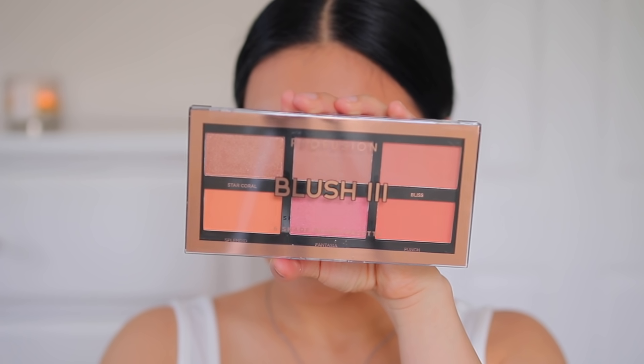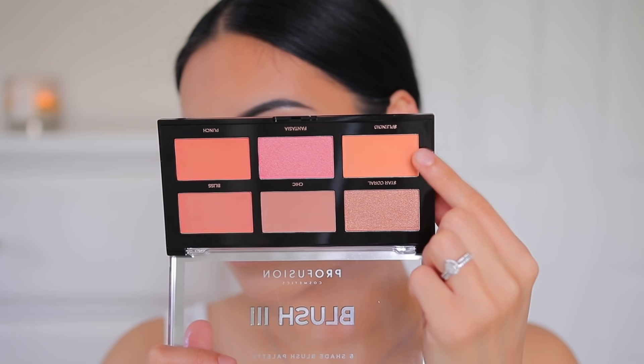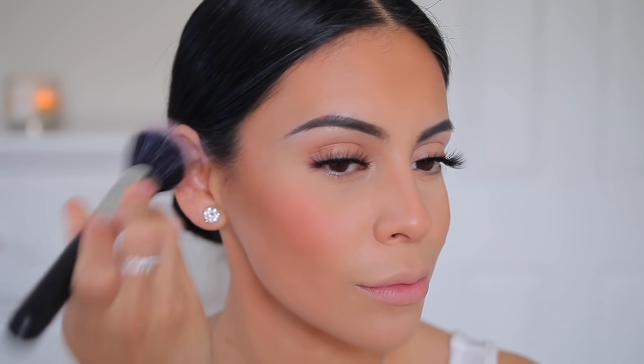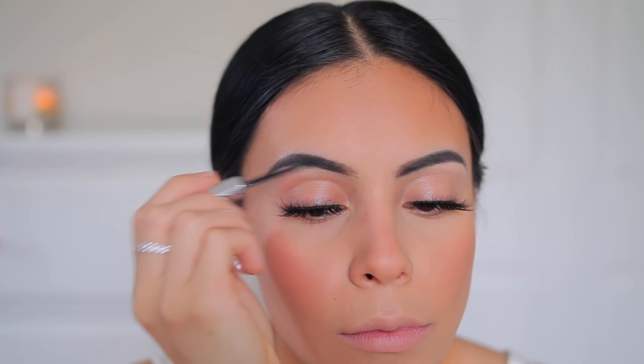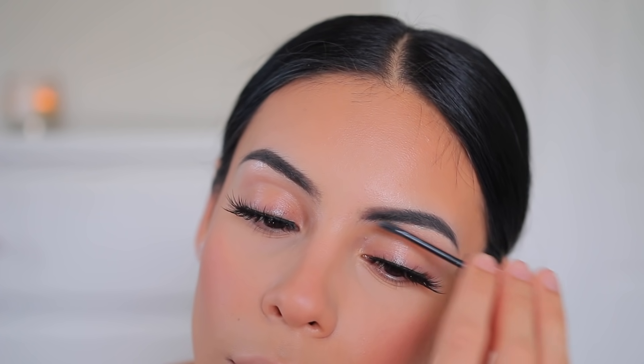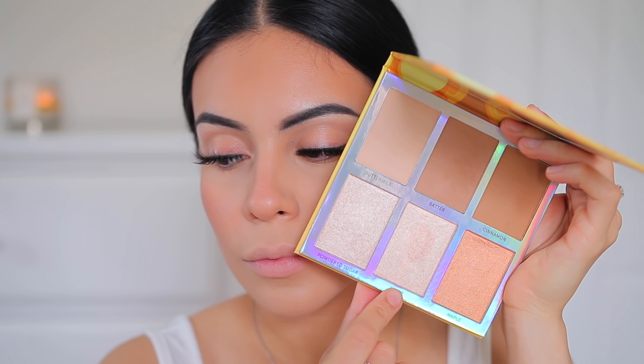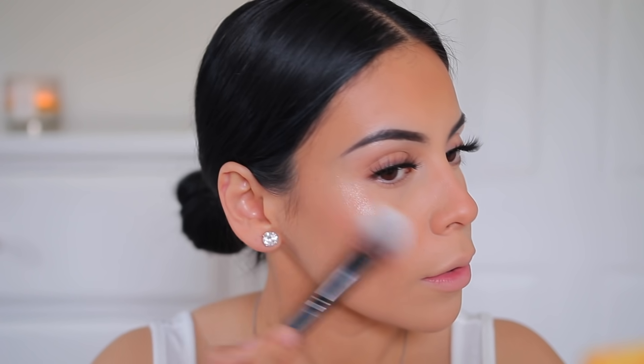I'm using the Profusion Blush II Palette, mixing a bunch of shades to set the cream blush and make it last longer. I'm also putting blush down my nose for that natural sun-kissed look — I love blush on the nose. Then I used a little Glossier Boy Brow just to set my brows into place.